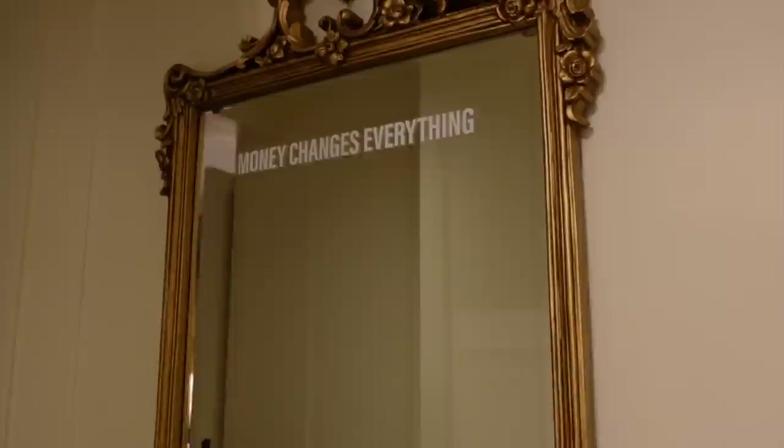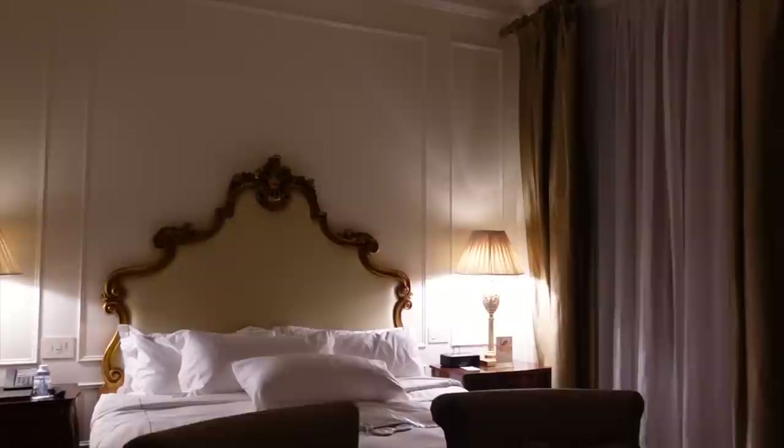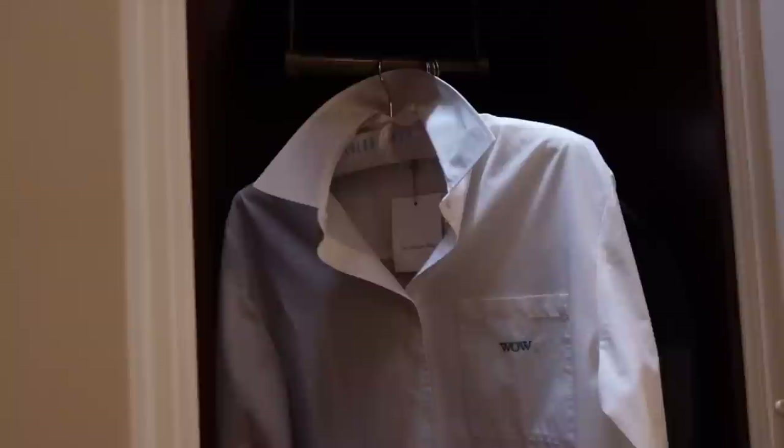Moving right along, right here is a full length mirror that has a decal that says 'Money Changes Everything.' Right over this way we get into the actual room, which is so incredibly beautiful. Here we have the TV, a little dresser, a little vanity, and then here is the bed and all of the rest of the room. Can we take a moment for this chandelier? It is so beautiful — all the details in this room are just amazing.